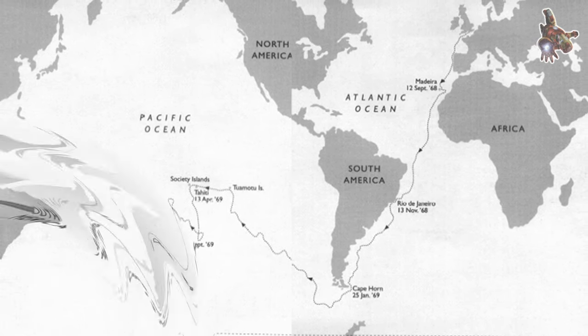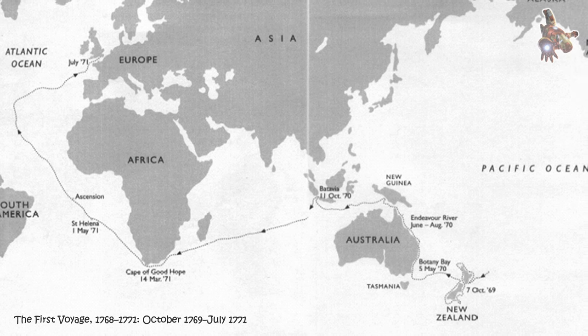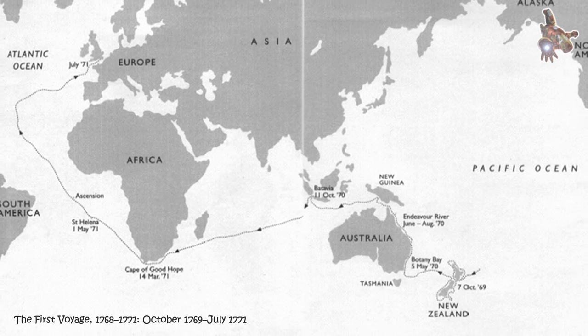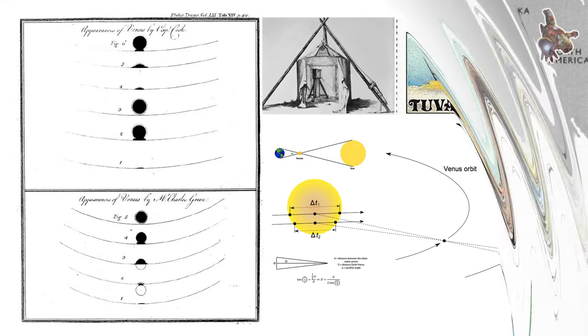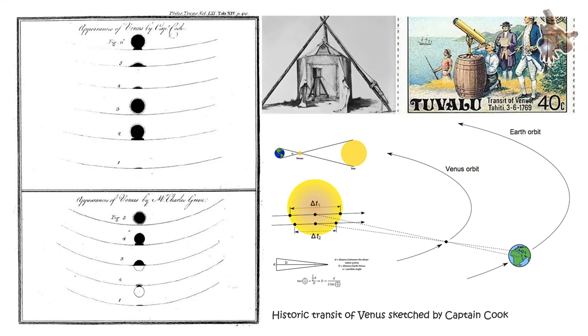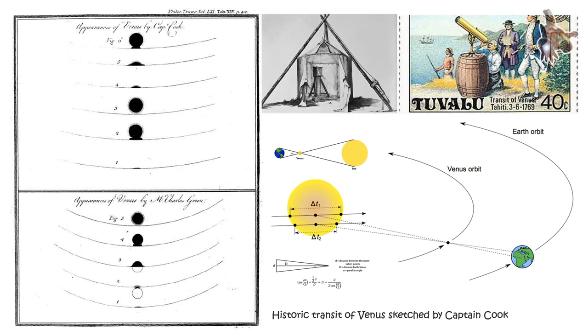The HMS Endeavour had a high gun deck, which provided an elevated platform for mounting cannons. The gun deck was enclosed by bulwarks, which were protective walls along the sides of the ship, offering some shelter to the crew during rough weather.